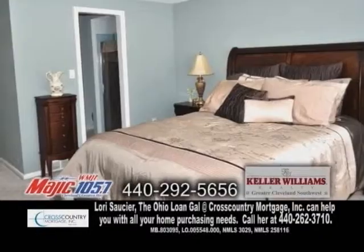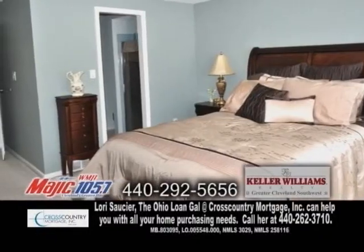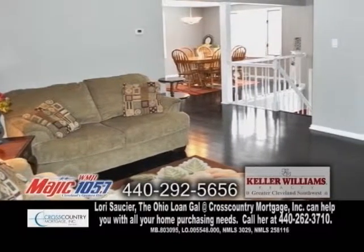A single family home in Brexville. This home features four bedrooms and two baths. The vaulted great room has skylights and beautiful hardwood flooring.